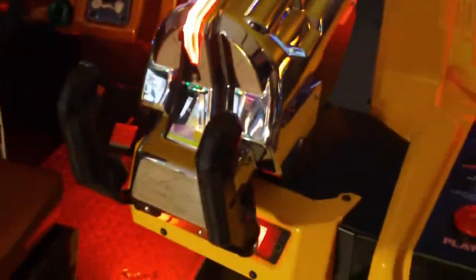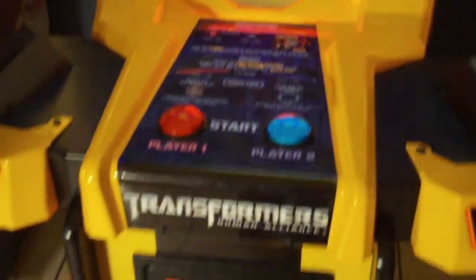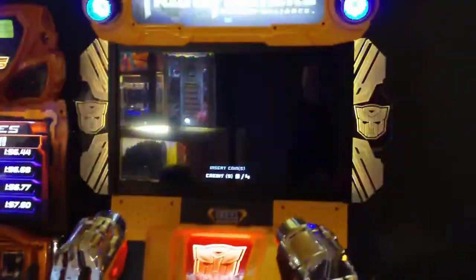which was released in 2014 on the RingEdge 2 arcade hardware, which is actually the same hardware that runs Dead or Alive 5 Ultimate arcade version, which is pretty cool. It's cool to see such a new arcade game in my area.